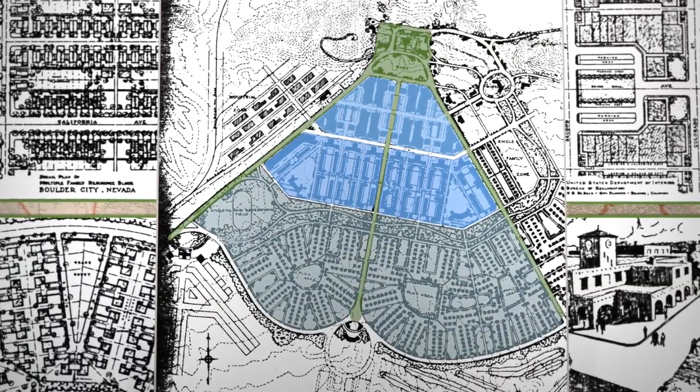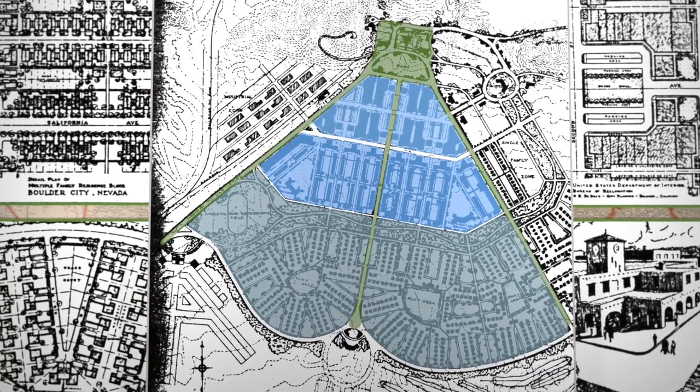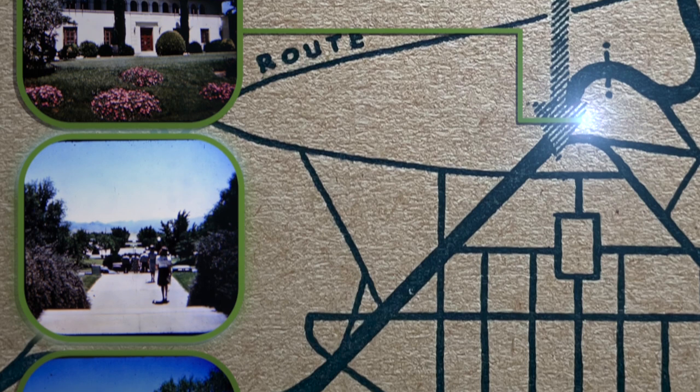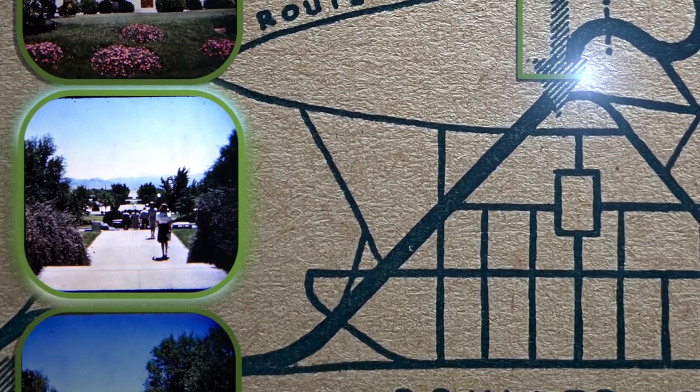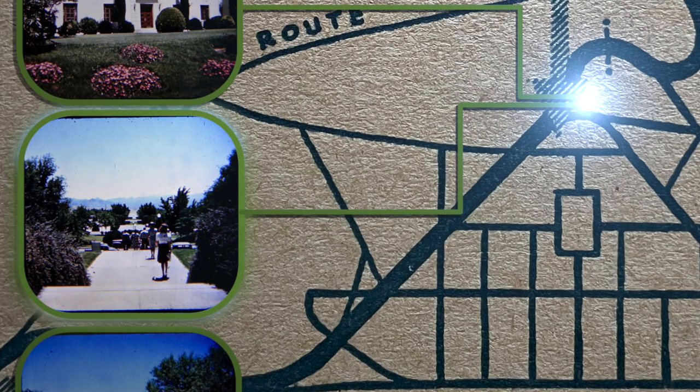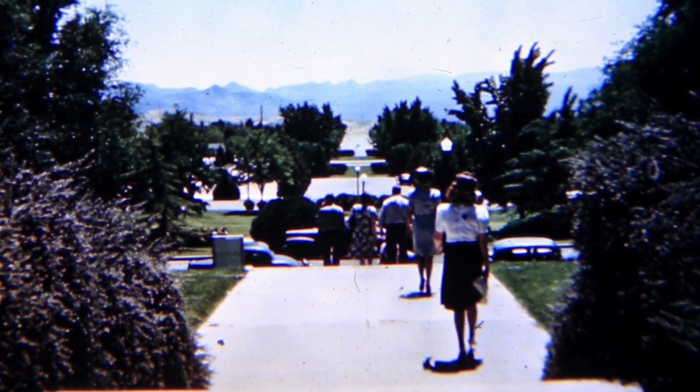But global events would change his plans. Here's the next picture we were looking for: the terraced government lawn. We quickly realized that each picture we needed was in sight of the last, and this one just meant turning around and looking down the hill from the administration building. I assume these people are government workers heading home for the day.